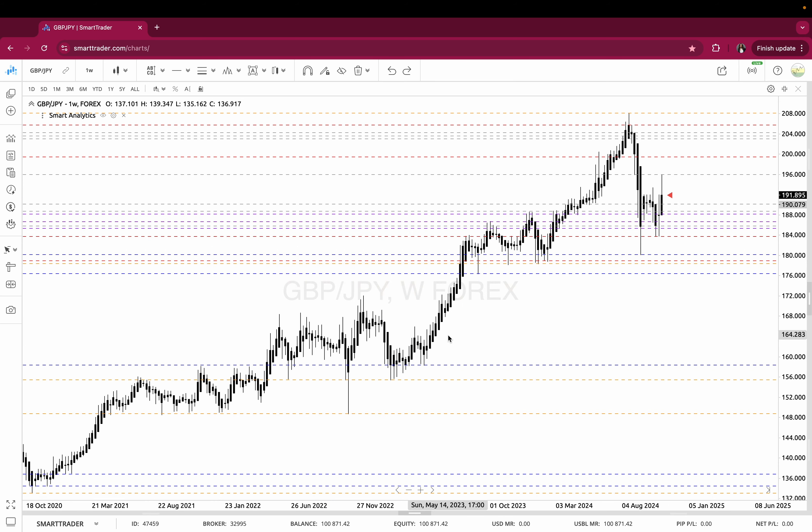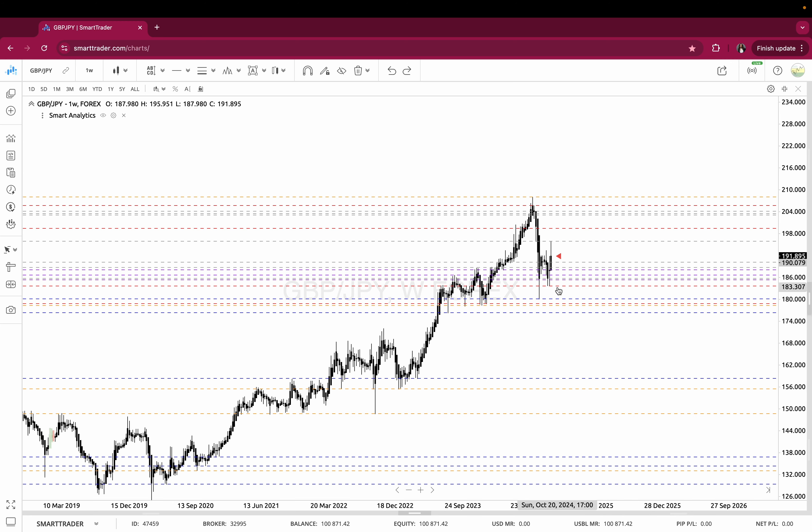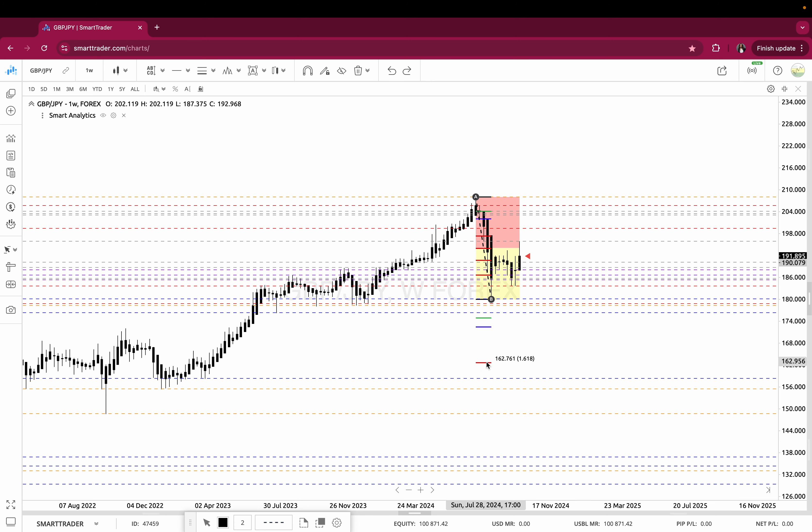Because we hit that D extension to the upside, I'm no longer interested in what's happening to the upside on the higher time frame. Now I'm looking for what's happening to the downside. Using Smart Fib, I click below the last low. I see an active Fibonacci to the downside — an A high and a B low. It looks like price hit 50 and is just before the 61.8. Theoretically, this is in play to go to 162.76. On the weekly, this could take several weeks to play out, so you have to continue to drill down.